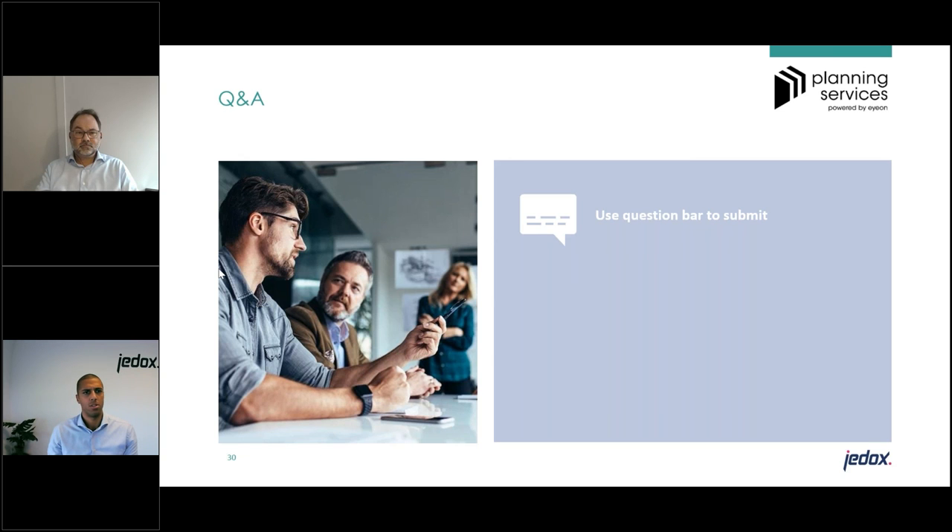Hopefully that answers the question. Any other questions before we wrap up? Joost, I want to thank you for your presentation — great stuff. Thanks everybody for joining the session today. We are concluding this webinar and giving you 15 minutes of your day back. We appreciate you being here, and if you have any questions afterwards, please feel free to reach out. Have a nice day!